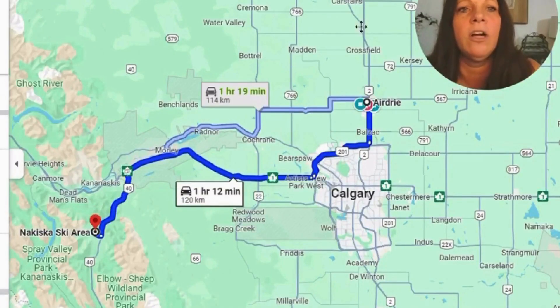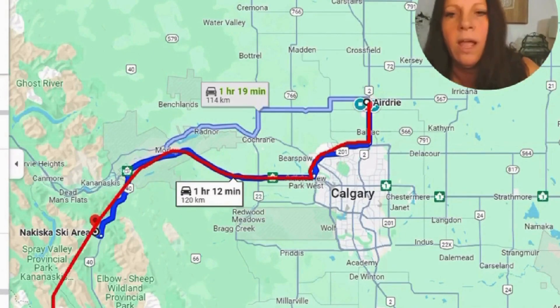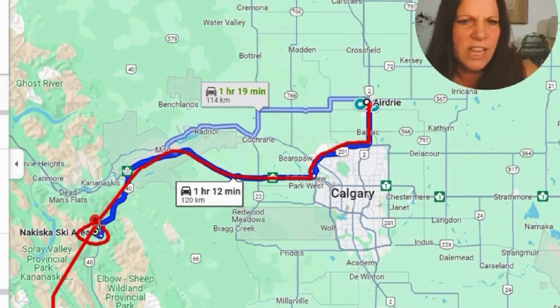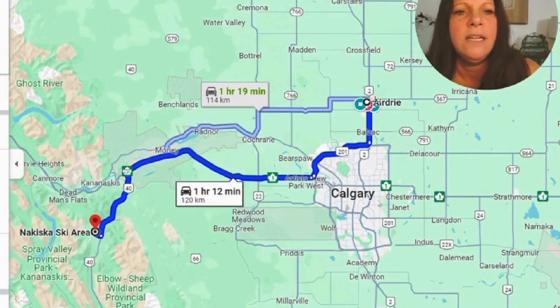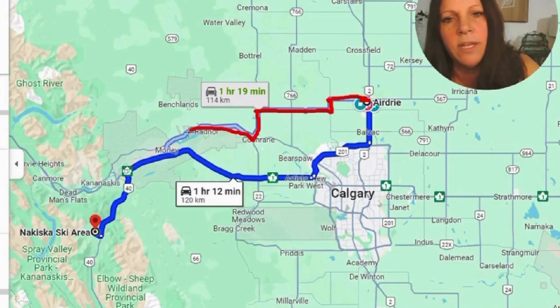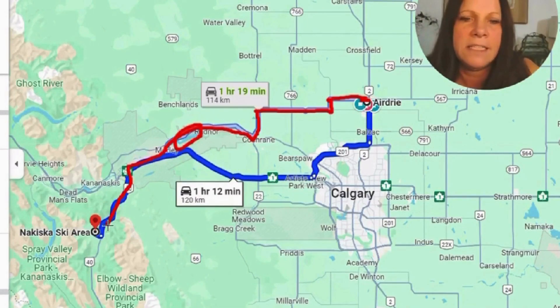Skiing is not that far. You would jump on the QE2, take the ring road around Calgary — the 201 — and then follow the TransCanada, then drop down on Highway 40 to reach the Nakiska ski area. That's about an hour and 15 minutes. You can also take a longer but scenic double-lane route via 567, dropping down to Highway 22, then the 1A, which takes you around Ghost Lake — a reservoir and glacier-fed lake — before dropping onto TransCanada and then Highway 40. That's about an hour and 20 minutes.